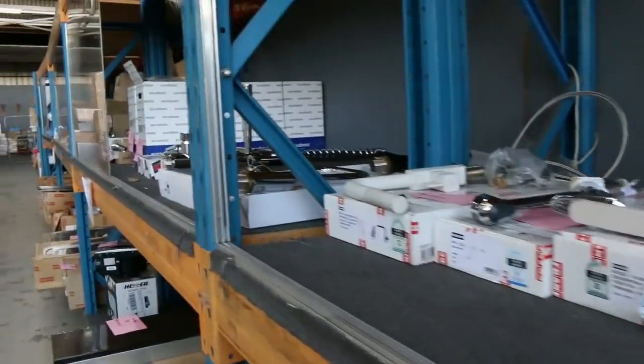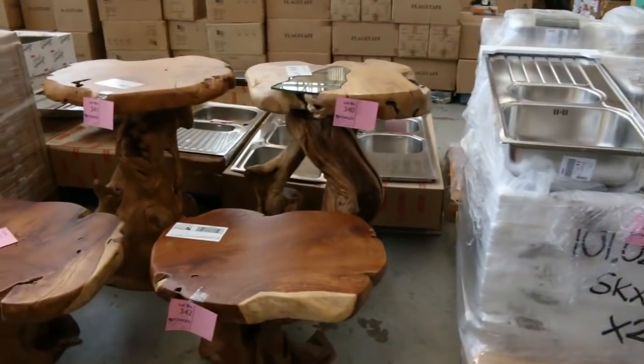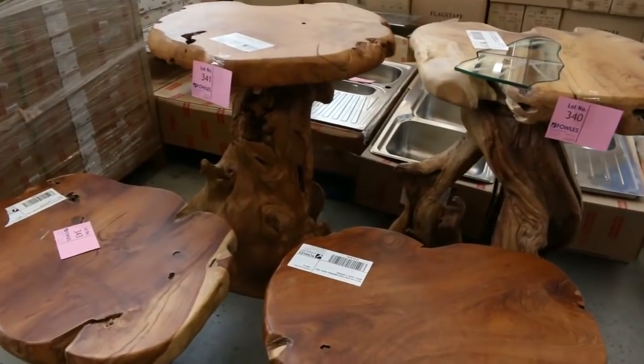There's still a bit of teak furniture as well — not much now, most of it has been bought, but there are a couple of bits and pieces still available.